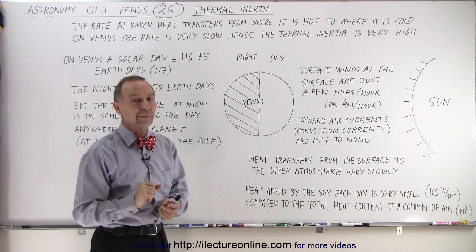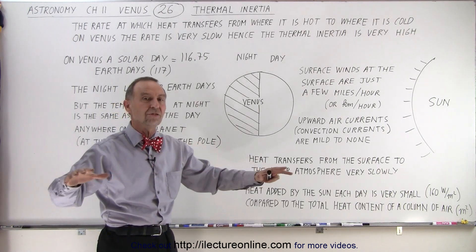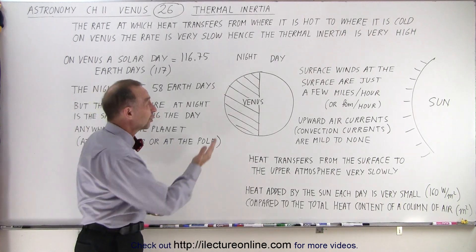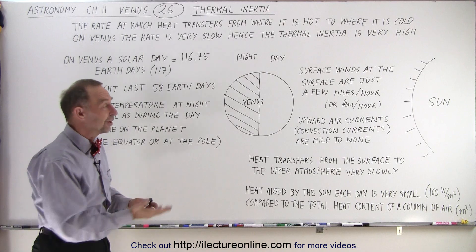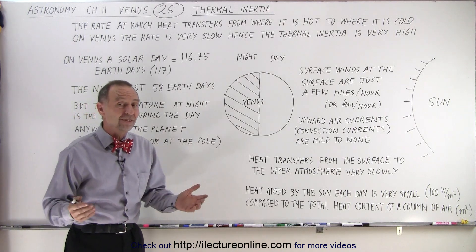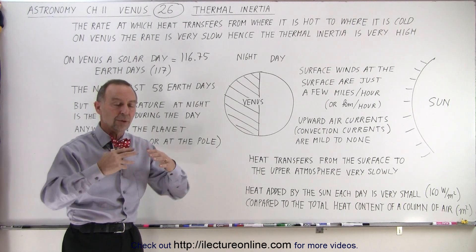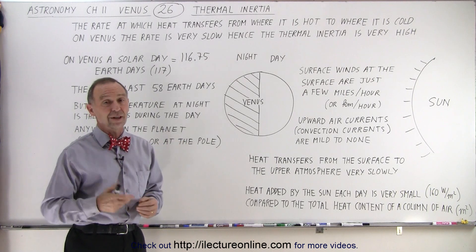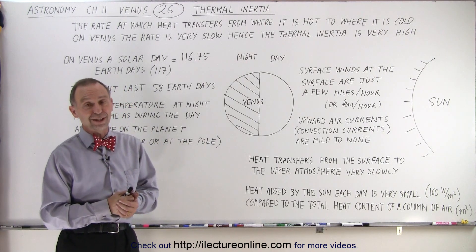just keeps replenishing the small amount of heat that gets transferred back up, keeping the atmosphere very warm at a constant temperature throughout daytime, nighttime, and — given Venus's small axial tilt — winter and summer as well. Thus it just stays warm. The thermal inertia is very, very strong; the heat just doesn't go anywhere and very slowly makes its way back to space, keeping the surface nice and warm. And that's what we mean by thermal inertia on Venus.